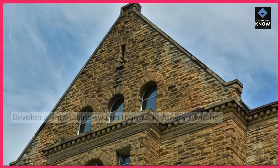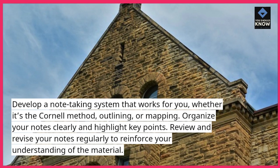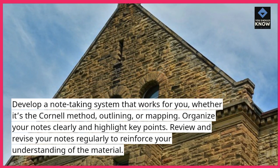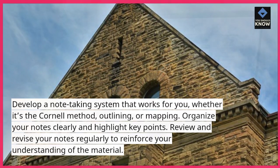Take effective notes. Develop a note-taking system that works for you, whether it's the Cornell method, outlining, or mapping. Organize your notes clearly and highlight key points. Review and revise your notes regularly to reinforce your understanding of the material.